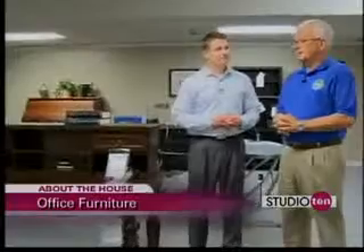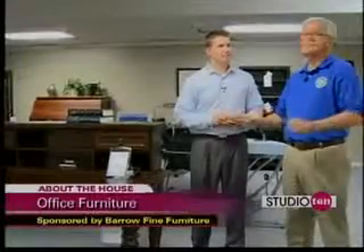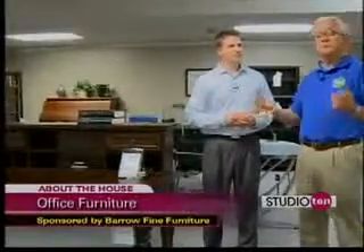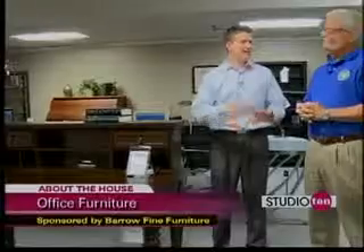Back in the day, back about 10, 8 years ago, everybody wanted huge home offices, big executive desks, L's. They actually had to have an entire room in their home devoted to the home office. You had the big monitor, the big tower, all that stuff. Now you have iPads, tablets, laptops, everything.